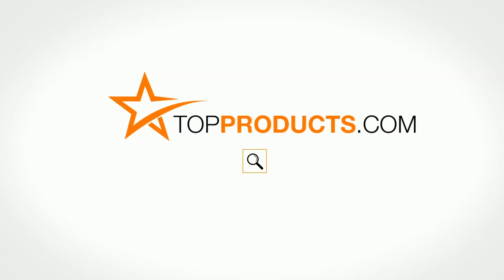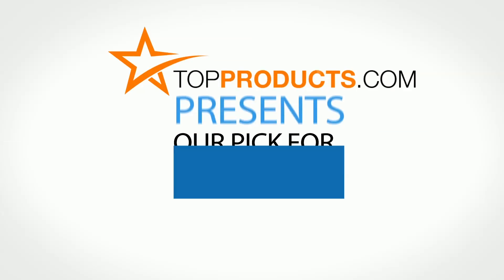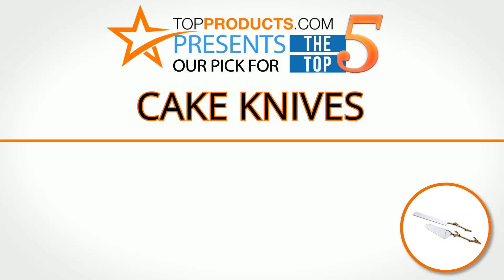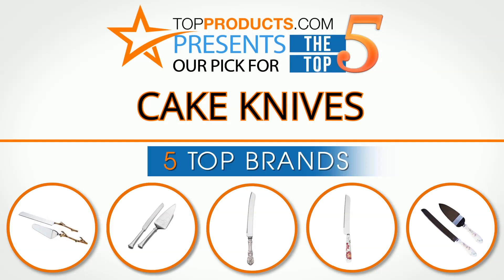TopProducts.com — search TopProducts.com for the best product reviews online. TopProducts presents our pick for the Top 5 Cake Knives. For this review, we chose 5 brands known for quality cake knives, showcasing a variety of options that are available.